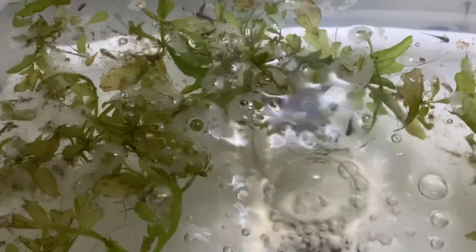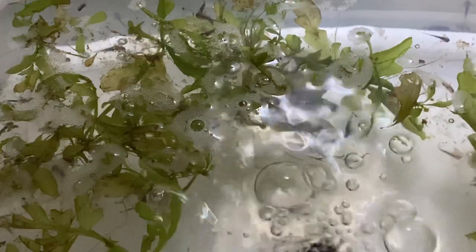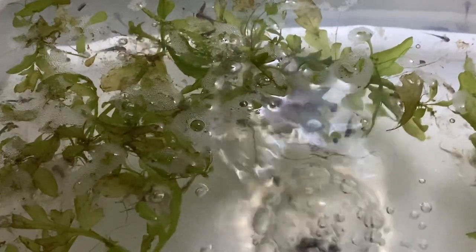That's about all I wanted to say about them. I'm not an expert on axolotls — I consider myself a beginner in their care.